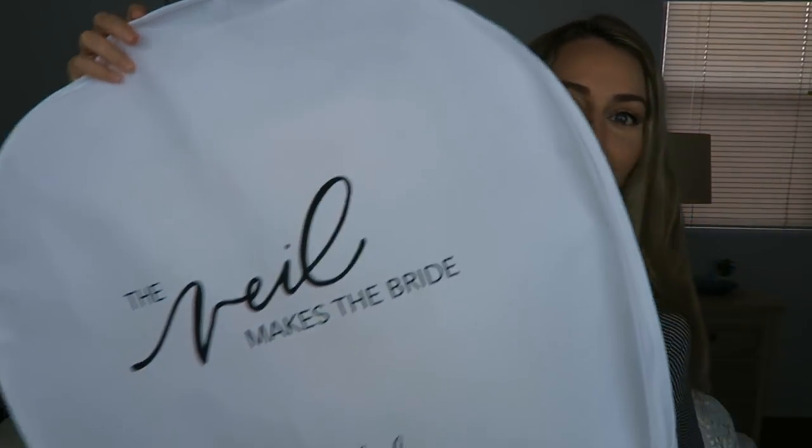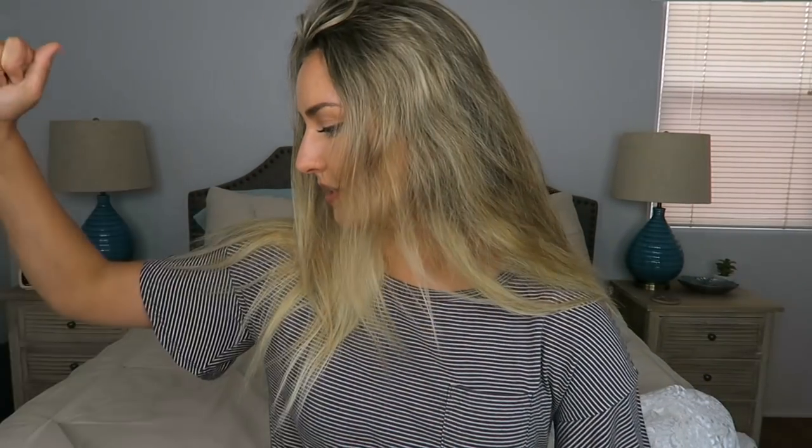I also have the veil from Sarah Gabriel — it comes in this really cute bag. Her veils are stunning. She has short ones, long ones, and light ones. I definitely went on the lighter side. I didn't even want a veil initially — I thought it would cover my dress, be distracting, or mess up my hair — but you can only wear a veil once. The fact that she was willing to collaborate with me was such an honor. It's going to go really well with my ceremony dress.